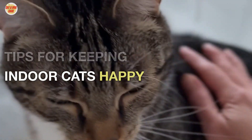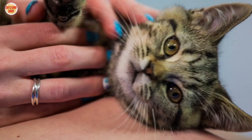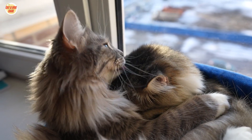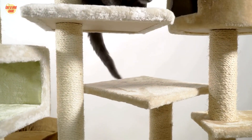Tips for Keeping Indoor Cats Happy. There are a number of things you can do to help your indoor cat stay happy and healthy. Here are a few tips. Provide Plenty of Exercise — make sure your cat has plenty of opportunities to exercise. You can do this by providing toys, climbing structures, and other activities to keep your cat entertained.